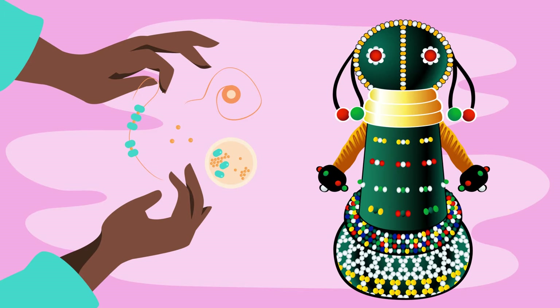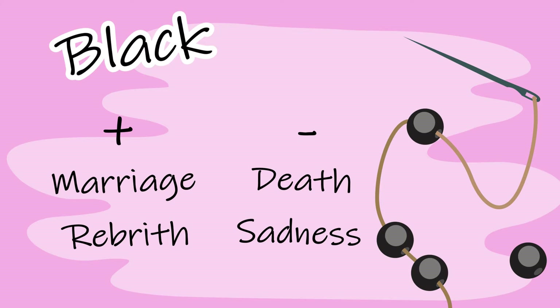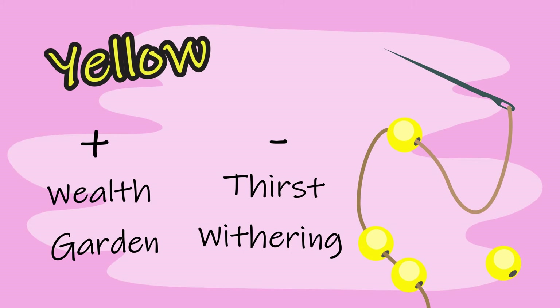It is important to note that each colour or bead has a positive and a negative meaning, depicting the balance of life. Black symbolises marriage and rebirth, and also death and sadness. Blue represents faithfulness and a special request, and on the negative side hostility and dislike. Yellow showcases wealth and also represents the garden, while the negative side represents thirst and withering.